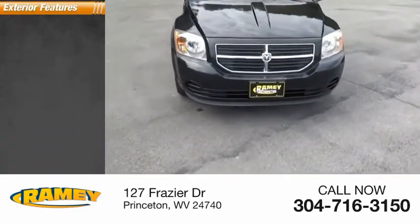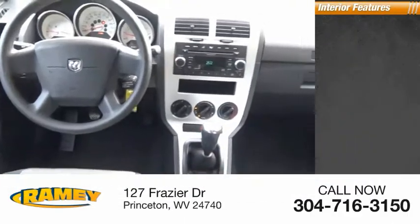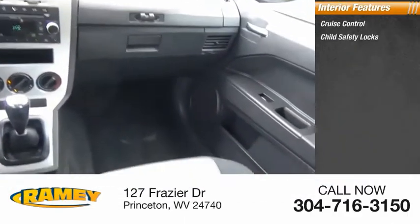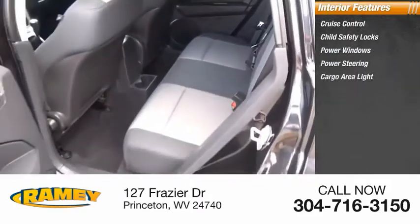Here are some of this vehicle's great options: rear spoiler, ambient lighting. Inside, you'll find cruise control, child safety locks, power windows, power steering, and a cargo area light.